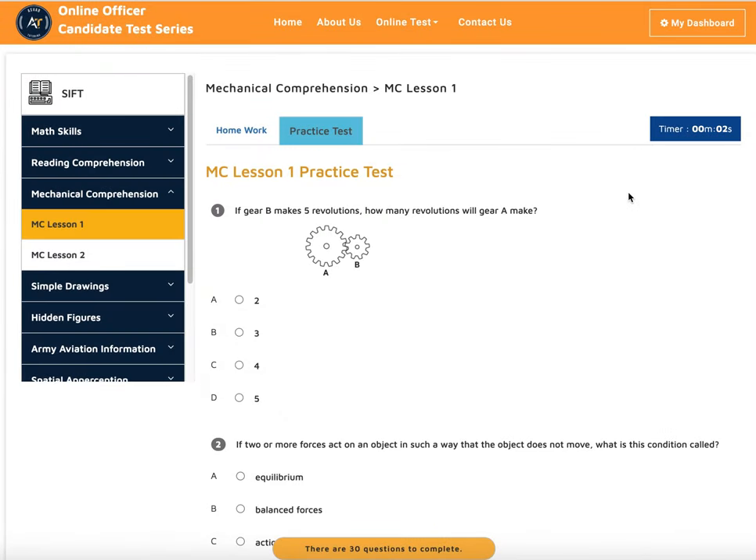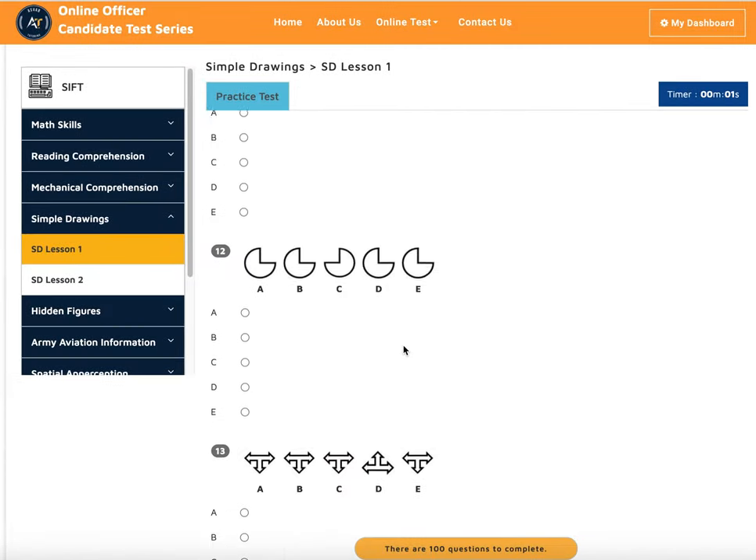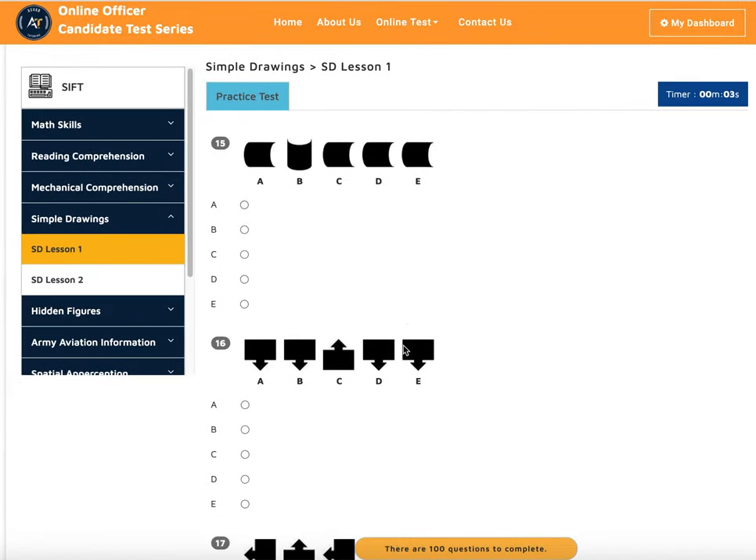You can take practice tests on mechanical comprehension and every test you take is timed. Timing is a big deal on the SIFT exam — many of our students told us they couldn't finish because of time pressure. The timer helps you learn to manage your time effectively. We also have the simple drawing section, where you can study and take practice tests — it's mostly common sense.